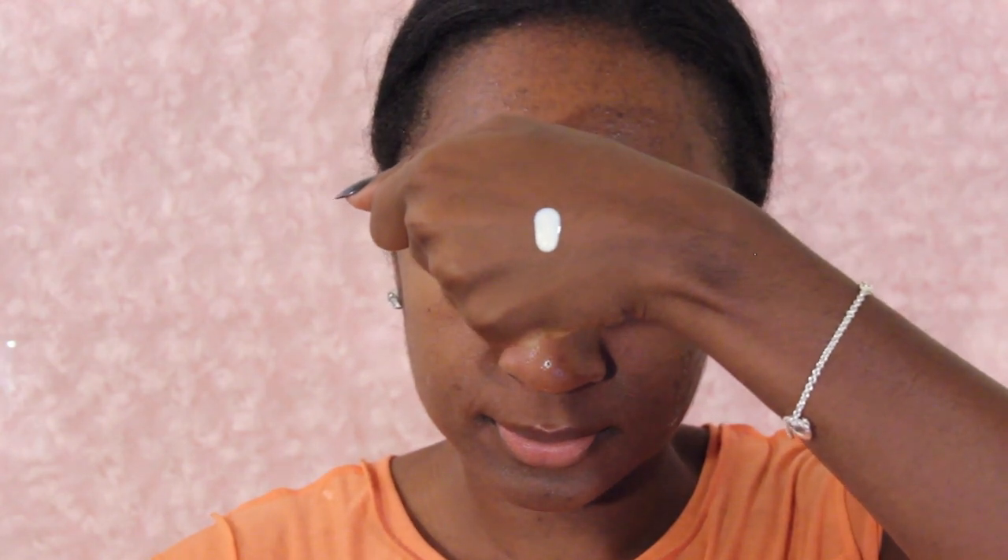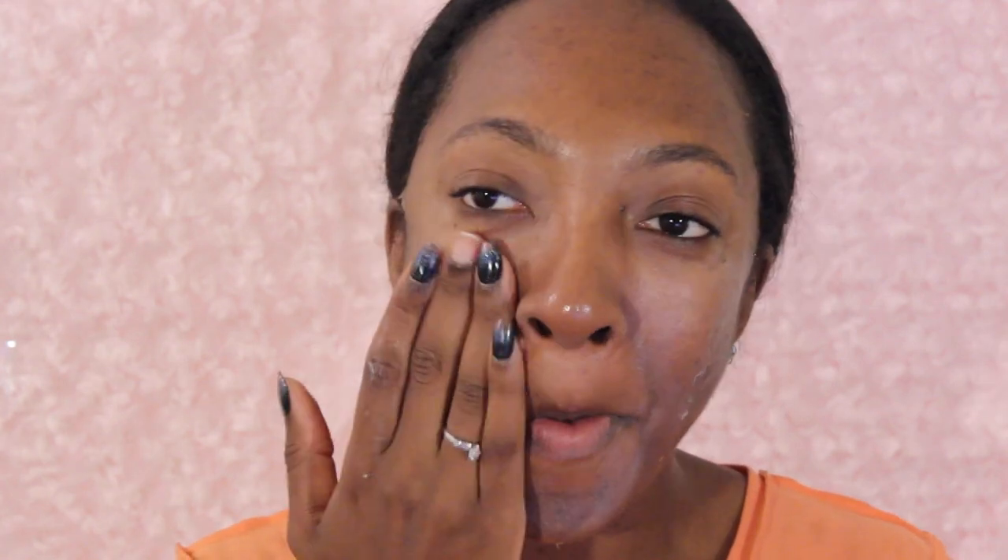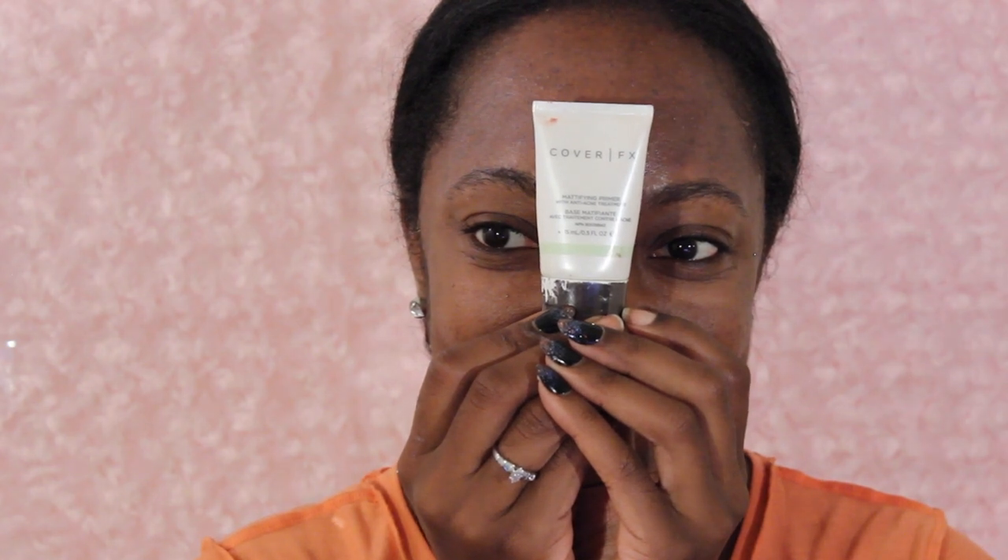I never forget my sunscreen — I do this year round. I don't know why I don't see this in more people's tutorials. I'm using the Clarins anti-pollution sunscreen. Love this stuff — it does not give a white cast and it just soaks into the skin.